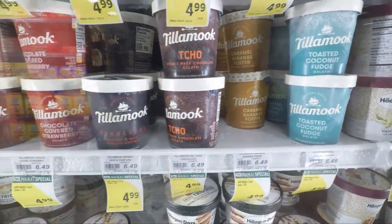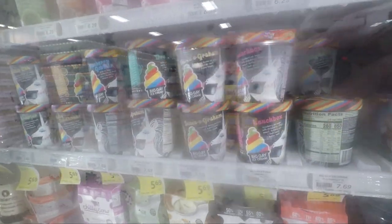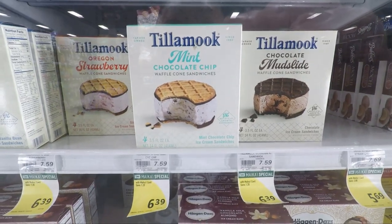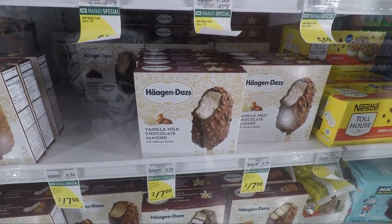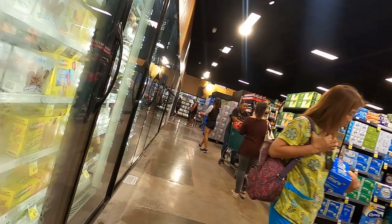On the other end is the ice cream section and it's pretty big. You've got your regular ice creams but also some interesting brands I've never seen before from the West Coast, such as the Tillamook brand. They also have the Big Island Dairy ice cream and the Bubbies Mochi ice cream, which is fantastic if you've never tried it.